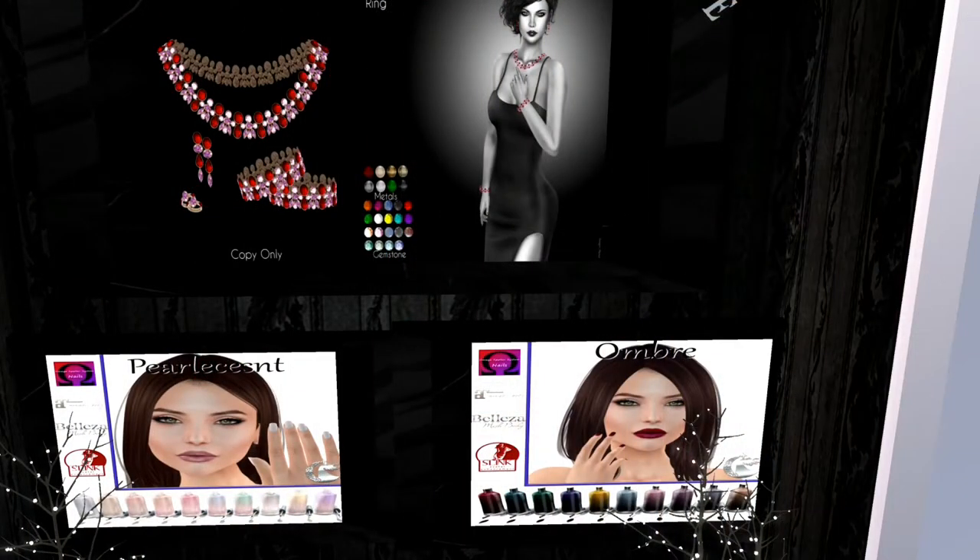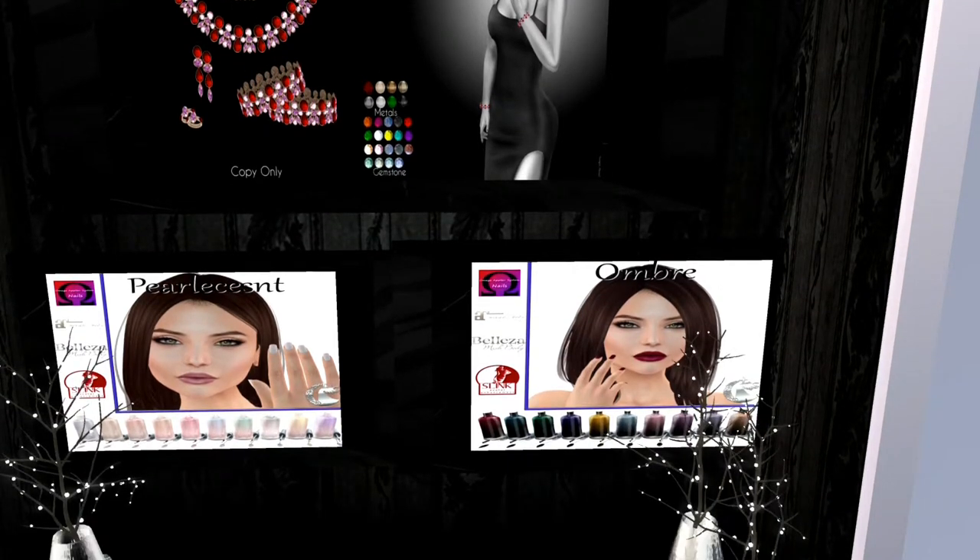These items are from Moon Dance Boutique. We have first a net, which is the jewels up at the top, and it comes with a HUD to change the metals and the gemstones. And then below that we've got two different manicure sets. We've got a pearlescent and we've got an ombre. These are really gorgeous.